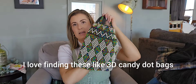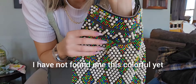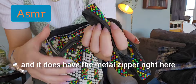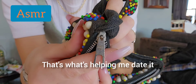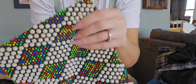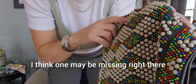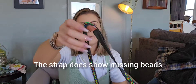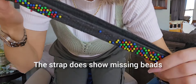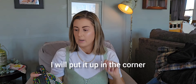My daughter tried latching onto this, but I love finding these 3D candy dot bags. This one is probably sixties or seventies. I love the multicolor — I have not found one this colorful yet. It has the metal zipper with the larger zipper pull, which is helping me date it, along with the style and type of fabric. Now while the main part of the bag looks super nice, I think one bead may be missing there. The strap does show missing beads, which unfortunately will depreciate the value. So I'm guessing $40.